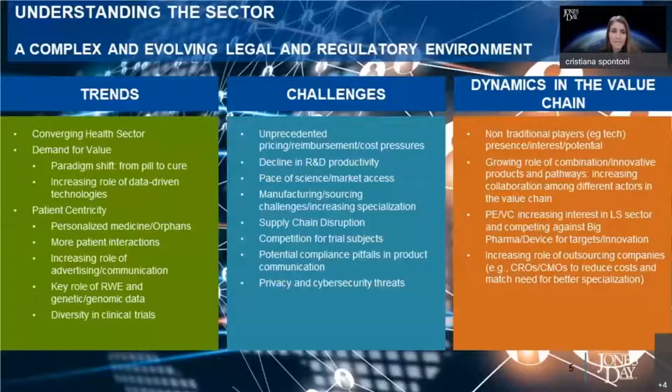The first macro-trend we're seeing is convergence in the health sector at large. Traditionally, the health sector has been divided into two non-communicating buckets: the healthcare world representing the services and the providers, and the life sciences world representing the products — drugs, devices, food, and cosmetics. That rigid distinction is less and less the reality, and we see a lot of deals combining elements of products and services, which require an understanding of the specificities of both buckets. The second macro-trend is patient-centricity.